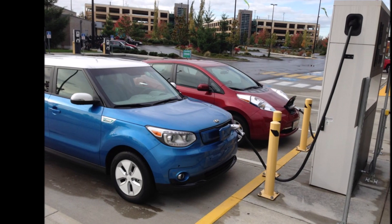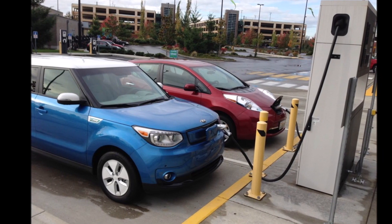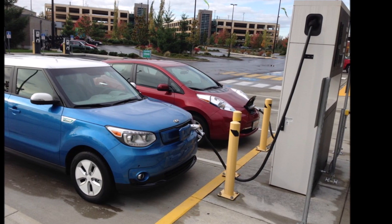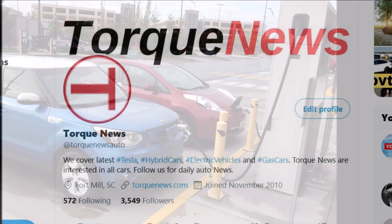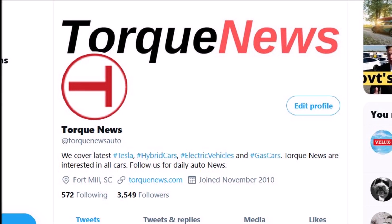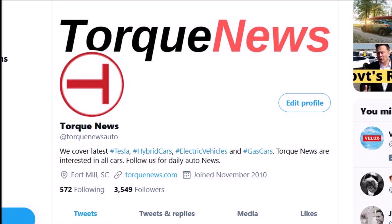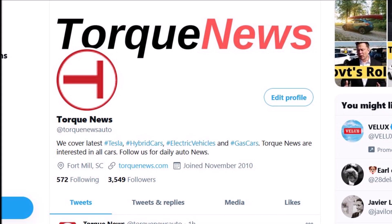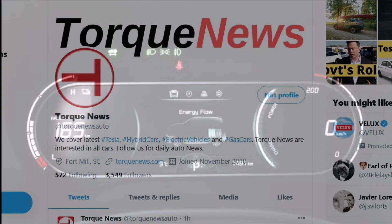In this report, I'm going to tell you how to extend Kia Soul electric vehicle's battery life in cold weather. Welcome back, dear friends. This is Armin Haryan from TorqueNews.com. If you are here for the first time, please subscribe to our channel for daily electric vehicle and Tesla news and ring the notification bell so you don't miss my next EV story.